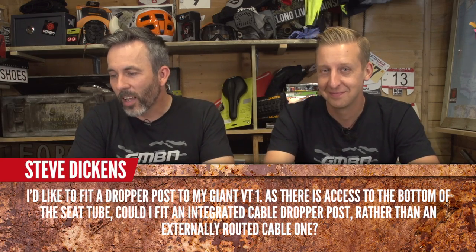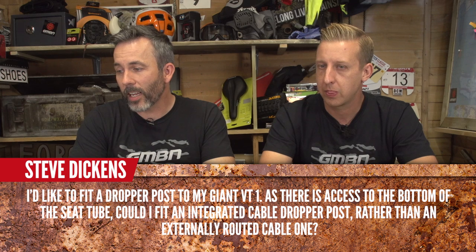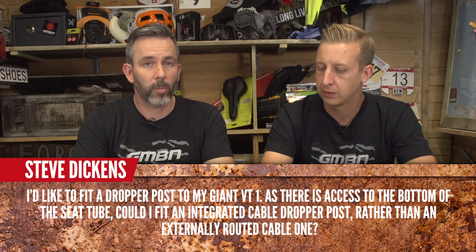Steve Dickens would like to fit a dropper post to his Giant VT1. As there is access to the bottom of the seat tube, could he fit an integrated cable dropper post rather than an externally routed cable one? That bike has an extended seat mast. Technically you could, but you'd have to measure very carefully to make sure nothing catches. Let the air out of the shock, compress the back end of the bike with your existing seat post in, push it down as far as it goes, and see how much clearance you have. You don't want it to foul the shock, and it's even more important with the cable coming out the bottom — you can actually rip that off if it contacts.